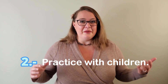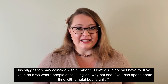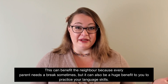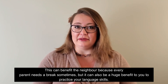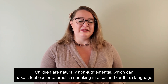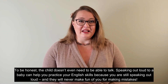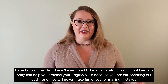Option number two: practice with children. This suggestion may coincide with number one, however it doesn't have to. If you live in an area where people speak English, why not see if you can spend some time with a neighbor's child? This can benefit the neighbor because every parent needs a break sometimes, but it can also be a huge benefit to you to practice your language skills. Children are naturally nonjudgmental, which can make it feel easier to practice speaking in a second or third language. To be honest, the child doesn't even need to be able to talk — speaking out loud to a baby can help you practice your English skills, and they will never make fun of you for making mistakes.